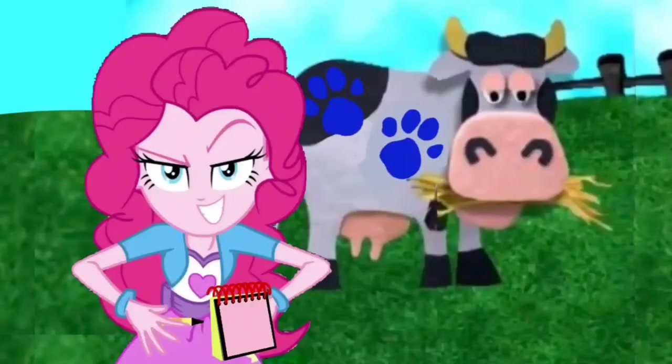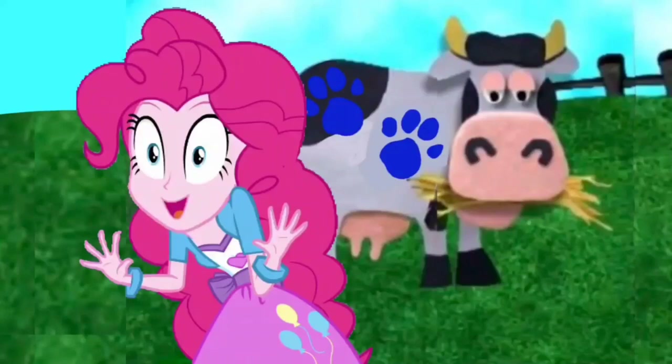Great. Now that we have all three clues, we're ready to go back home to our thinking chair and figure out what Blue's snack is. Great. Let's go!